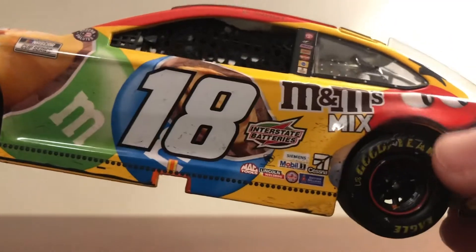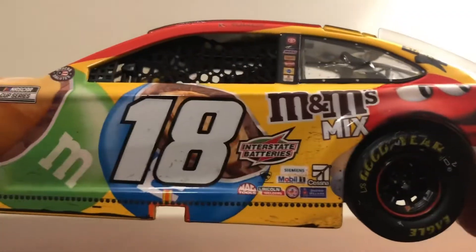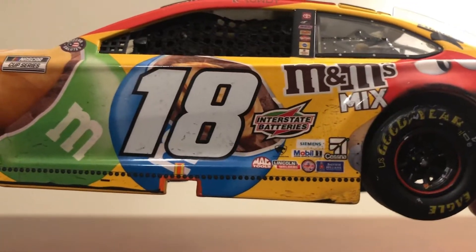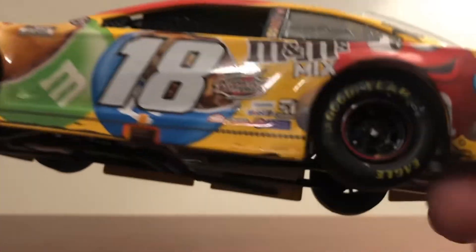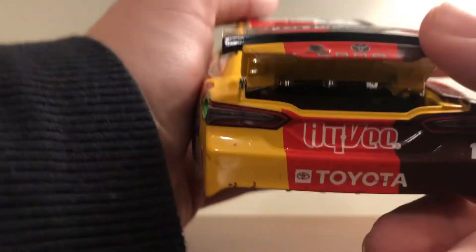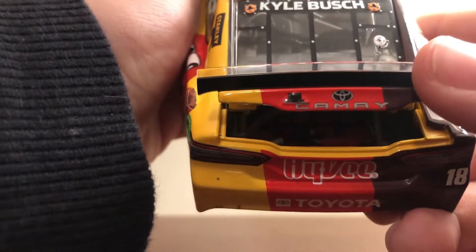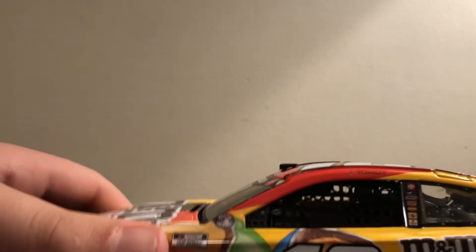Nothing really on the tires, a little bit around the wheel rail. There are a lot of Joe Gibbs 2021 sponsors. We do have the opening trunk — you can kind of see the fuel cell because it's an Elite. And obviously the bouncing spring.